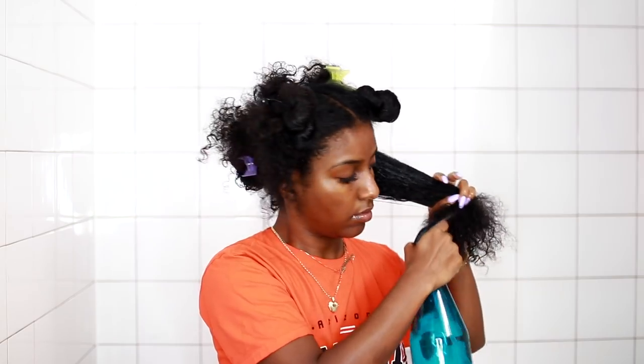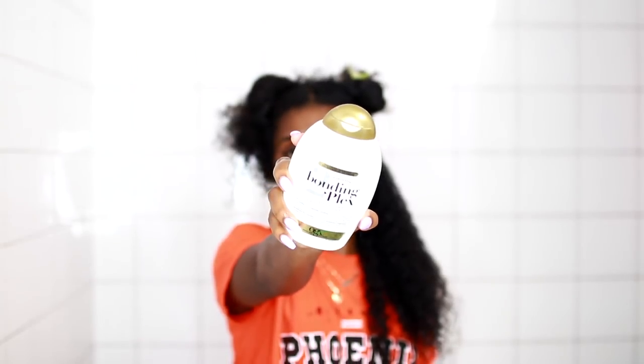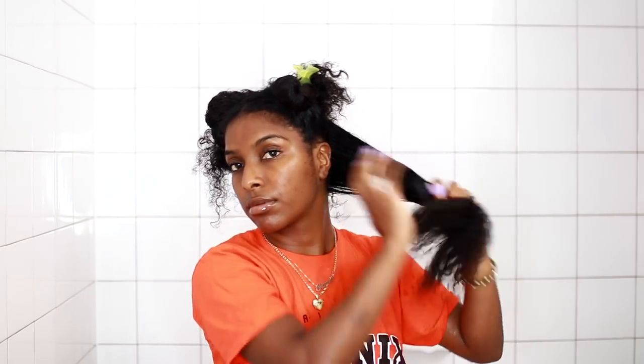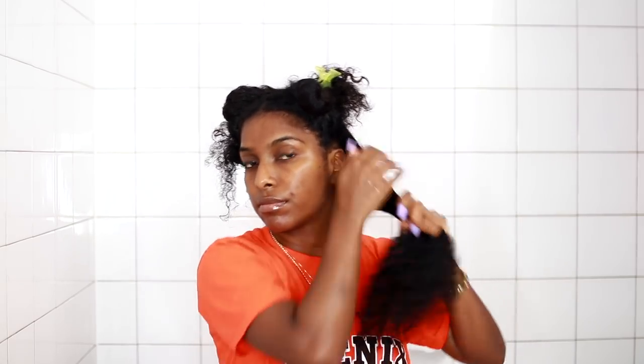The next thing I'm going to do is apply the Bonding Plex conditioner as a leave-in. I'm using a good amount and applying it on each section of my hair. This is going to smooth my hair out, make it super easy to detangle, and start making my curls pop. I'll work that in and then get into detangling.